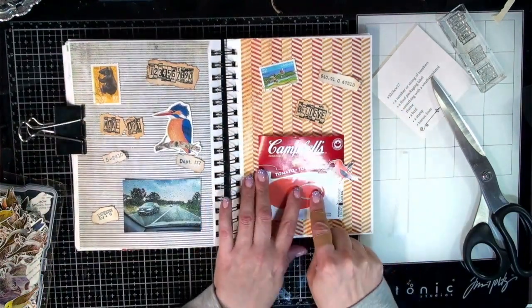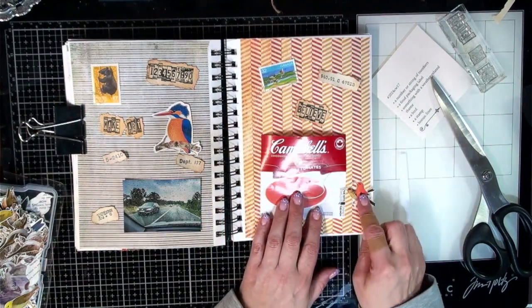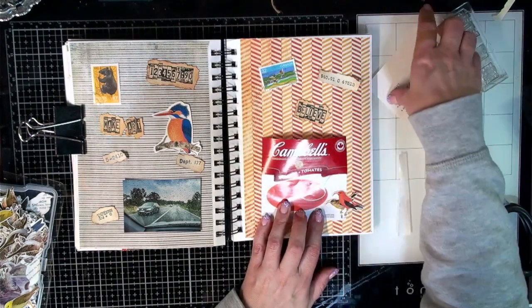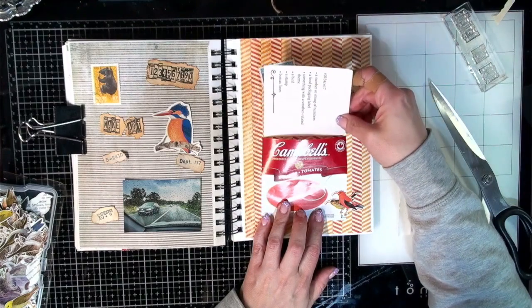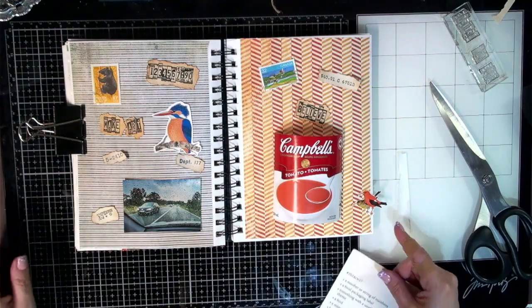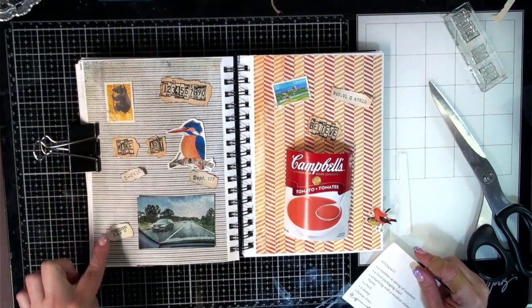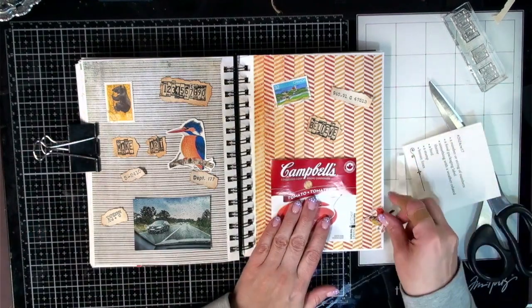Oh maybe a bright red one. Okay — that label is super shiny, sorry about that. Maybe I'll put that over top of there — how does that look? That's going to be the pocket for this. Is it going to fit? Yes, if I cut it down. Should we get gluing? I think so. Just kind of a little whimsical collage today.